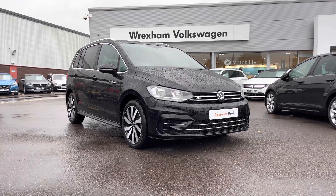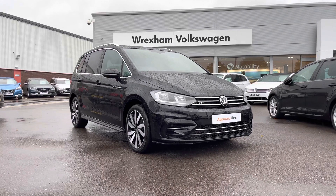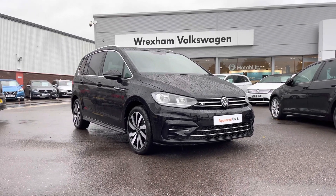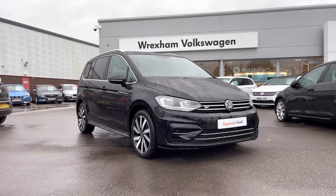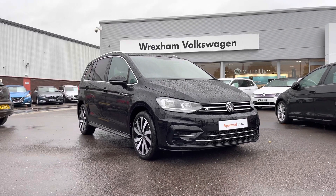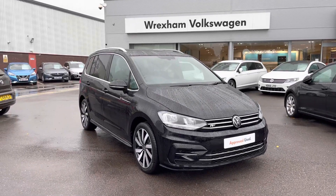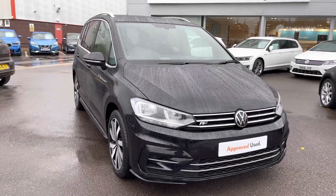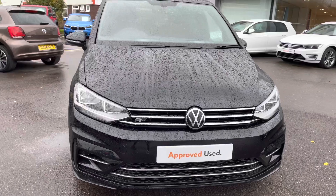Hi and welcome to Rexing Volkswagen. My name is Shannon and today I'll be showing you around this Volkswagen Approved Used Touran R-Line. The seven-seater model is a 1.5-litre TSI 150 PS DSG, finished in deep black paint. This car has covered 2,636 miles and comes with a two-year Volkswagen warranty. If you'd like to find out more, please give us a call on 01978 340600.